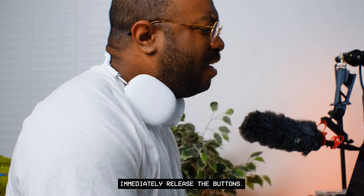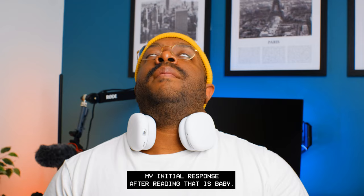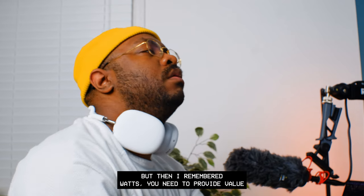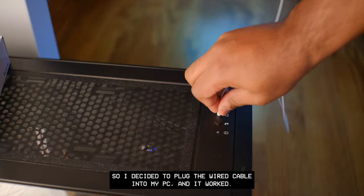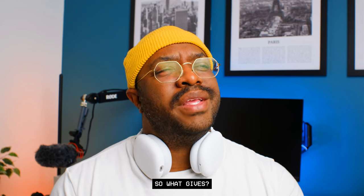My initial response after reading that was: absolutely not. But then I remembered I need to provide value to my audience and try it out on multiple devices. So I decided to plug the wired cable into my PC — and it worked. So what gives?